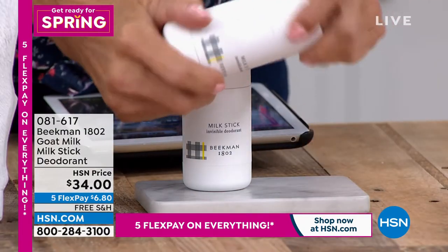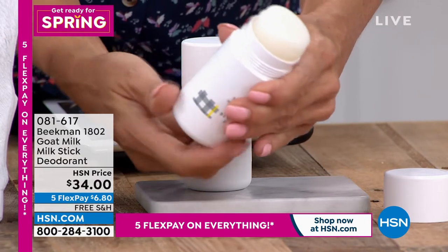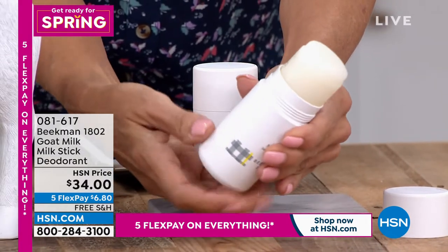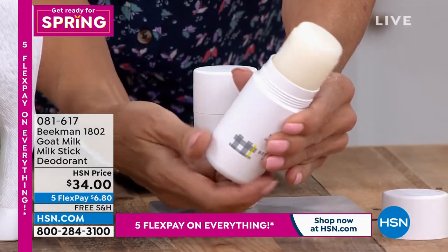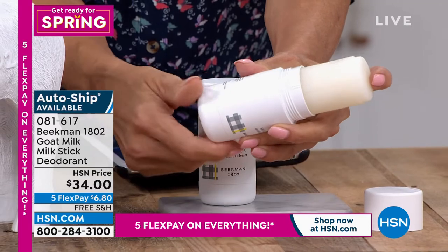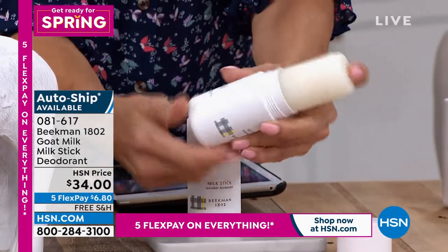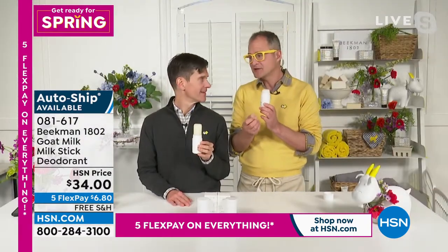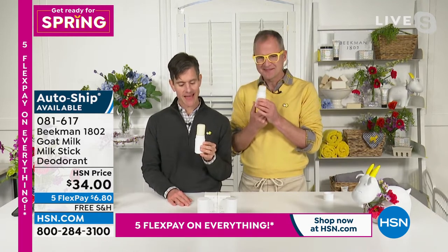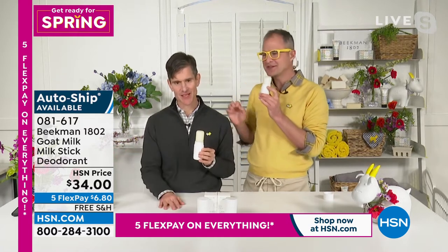This is also the first time we've offered it on auto ship, so you can get two on auto ship and never be without. We were so passionate and it took us so long to develop this. We wanted to get something out right away because we know how bad deodorants and antiperspirants with aluminum and baking powder are, but we needed to get the citrate formula right. It was an immediate hit as soon as we launched it here on HSN.